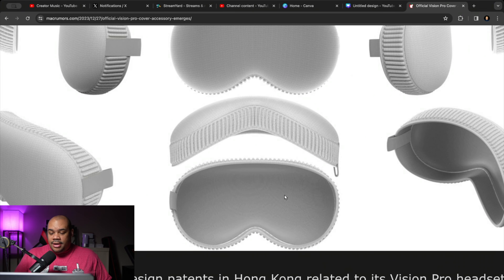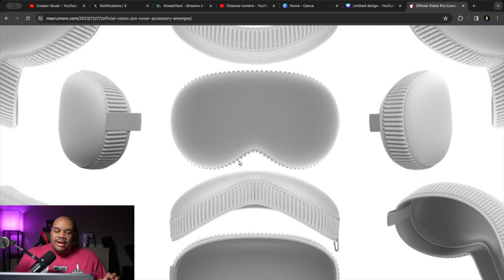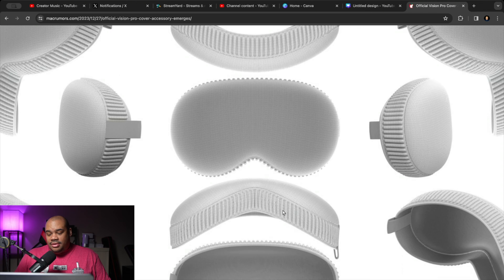Right here you can see what looks to be some sort of soft-touch material, probably the same material that Apple's polishing cloth is made out of. One thing I'm looking at — I'm not so sure about this. It does go with the design language, but I know this is going to get dirty. Unless you have absolutely perfectly clean hands, this is probably going to get dirty and you might even need to wash it. We also have a pull tab, so when you put this on your Vision Pro to cover it, you'll have a way to get it on snug and pull it off.